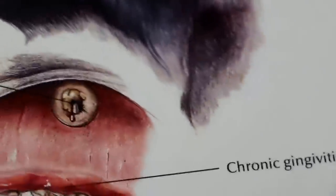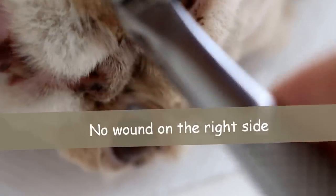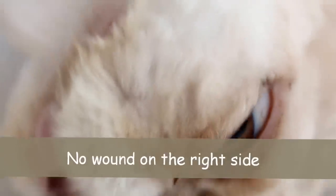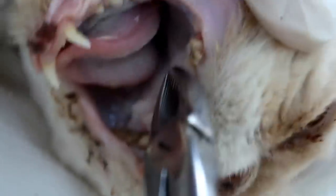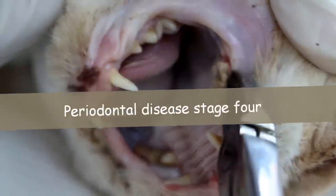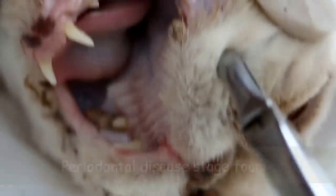Now we turn to the other side to see whether it has the same problem or not. The cheek is okay on this side — there's no wound under the eye as on the other side. Now we open up the mouth, and you can actually see that the molar also has periodontal disease stage 4. But there's no fistula up to here as compared to the other side.